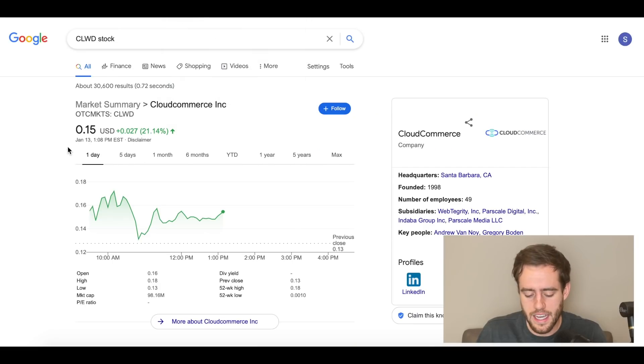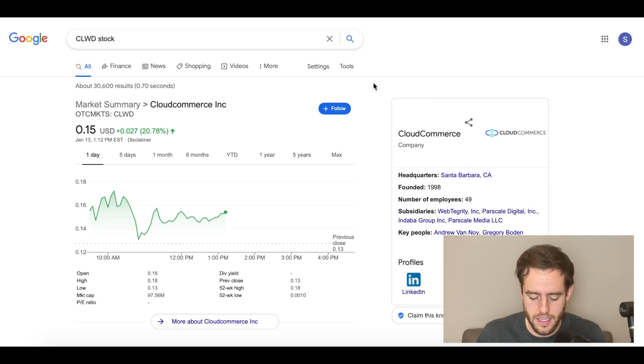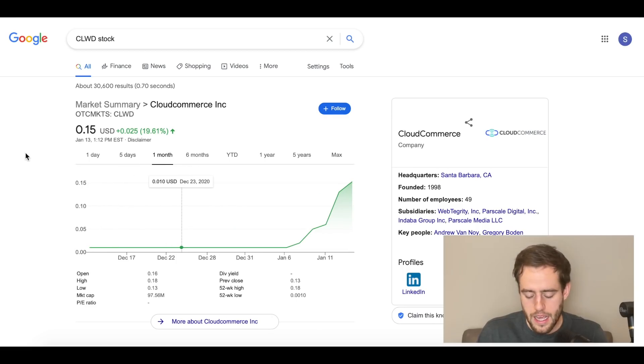The company we're looking at today is Cloud Commerce. I bought in at 15 cents, straight up off the bat, so you guys know. It's a really interesting company. Take a look at the five-day chart — it's up from less than a penny five days ago. And if you look at the month, it's the same thing: it's been up a lot. Now, this is speculative.